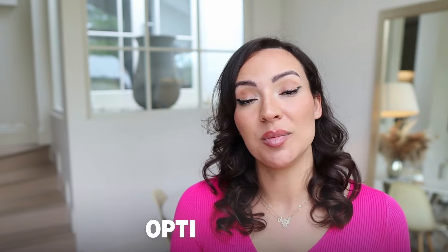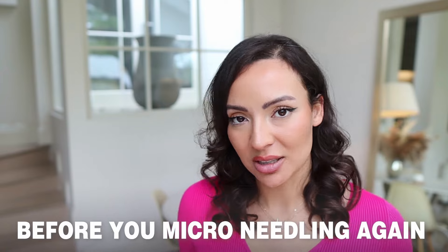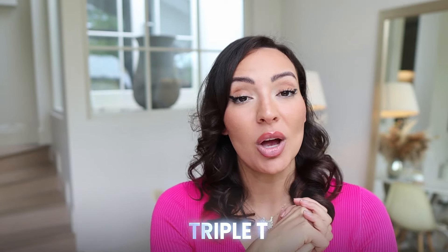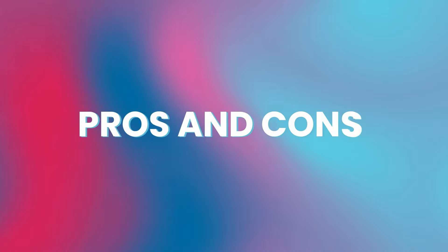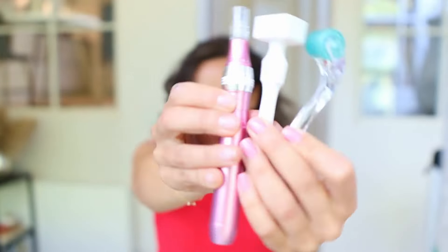The last element is time: once a week is the optimum frequency for using the microneedling device, consistent with most clinical studies. Always make sure your scalp is fully healed before microneedling again. That is the Triple T. To wrap up, each device has its pros and cons and the best choice depends on your specific skin and hair loss concerns and comfort level. It's about making a well-informed decision that suits your needs. Thanks for watching — see you in the next video!